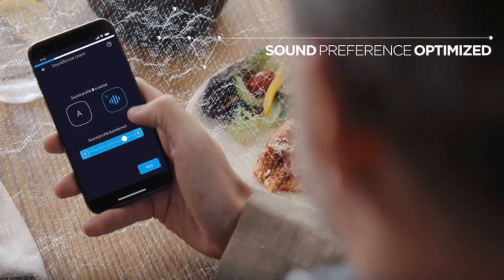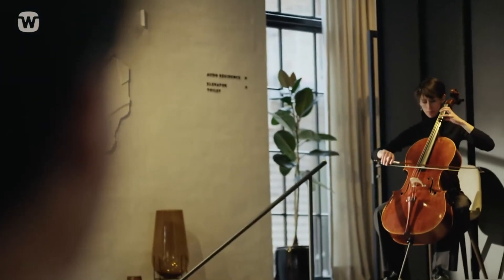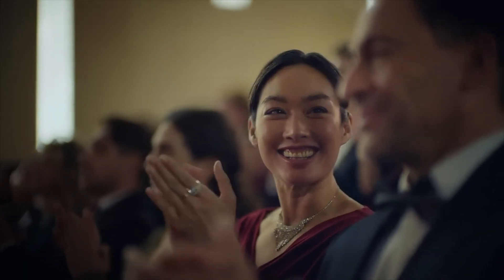In 2018, Windex released a really cool hearing aid feature called SoundSense Learn, which is now called MySound, that allowed a hearing aid user to do A-B comparisons in an environment and actually train their hearing aids how they would like to hear inside of that environment. Windex is also widely considered as one of the best hearing aid brands for live music.